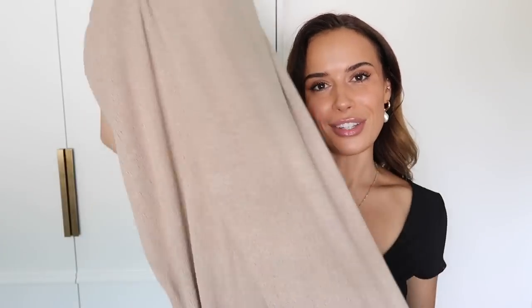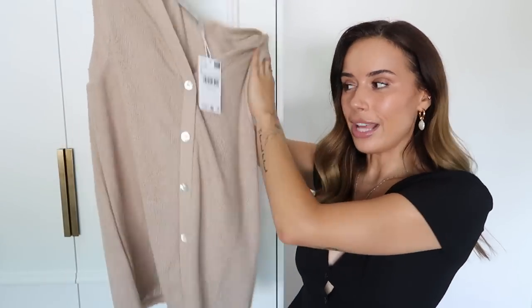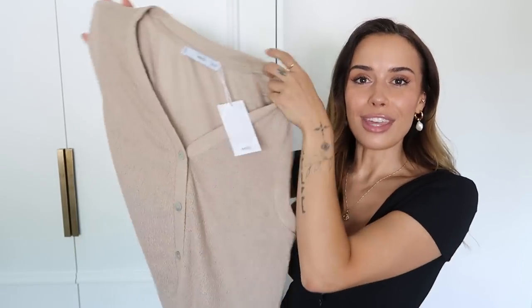I also picked up a couple of bits from Mango. I'm so excited about one set in particular — I have these knitted trousers, which I'll probably need to take up, and the matching little knitted waistcoat. I love these because I could see them being worn together or separately. The waistcoat would look so beautiful with white linen trousers or tailored trousers, and the knitted trousers would also look really nice with just a plain Zara vest top — something super simple worn around the house.